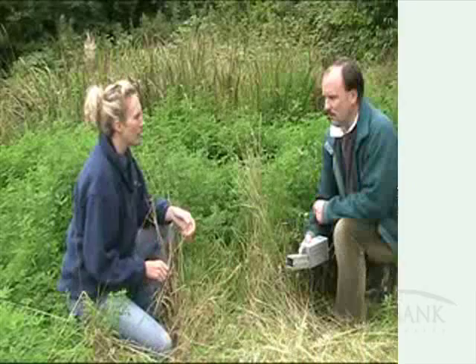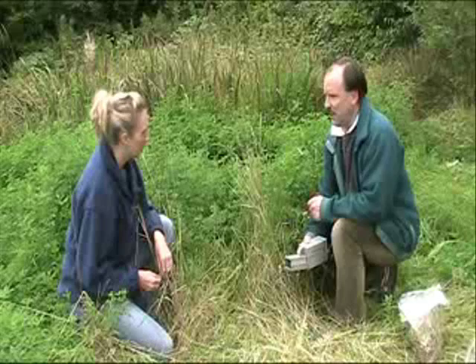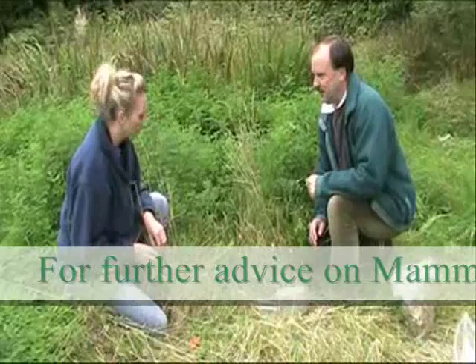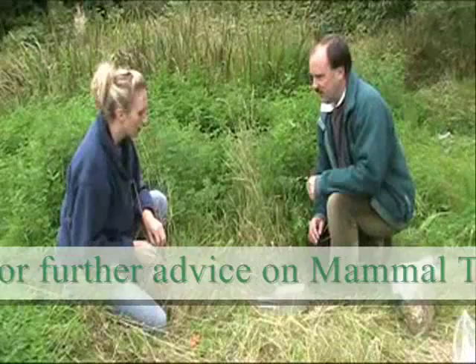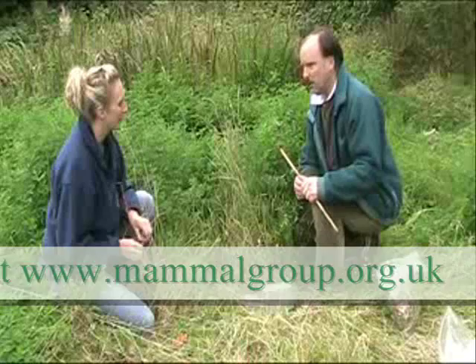Now we need to consider location. You're looking for any site that looks like it's used by a small mammal — runs in vegetation, fallen tree logs, tree roots, anything like that. You need to make sure the trap entrance is at ground level. Also, you need to mark it with something so you can find it easily at the end of the session — use a bamboo stick or tie a piece of rope or string around nearby vegetation, because they're easy to lose.